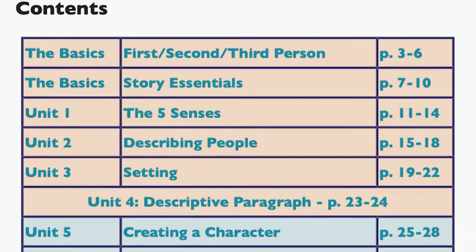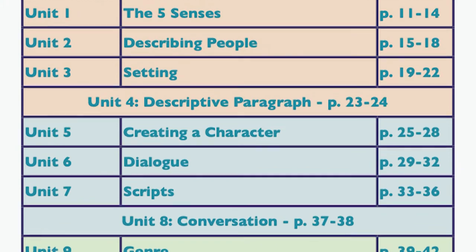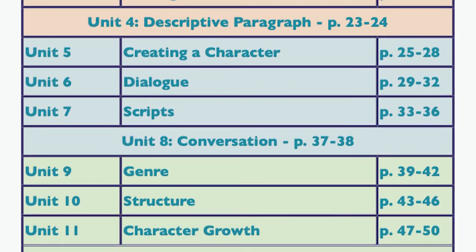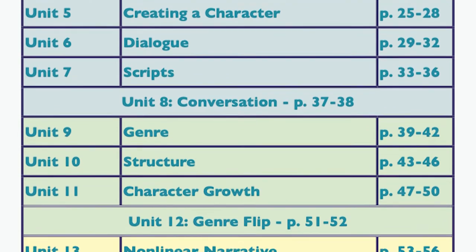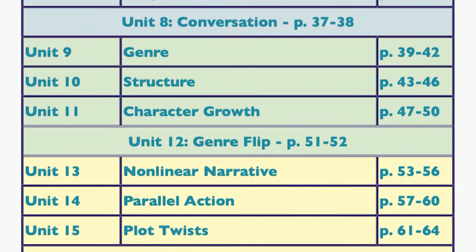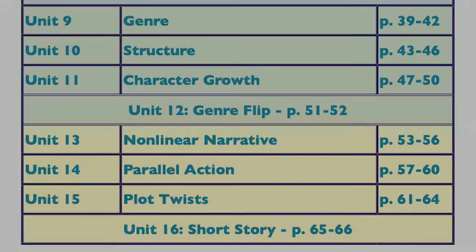The textbook is divided into four clear sections which get progressively more difficult throughout the textbook. There are also four projects that test everything the students have studied so far, ranging from a descriptive paragraph to an original short story.